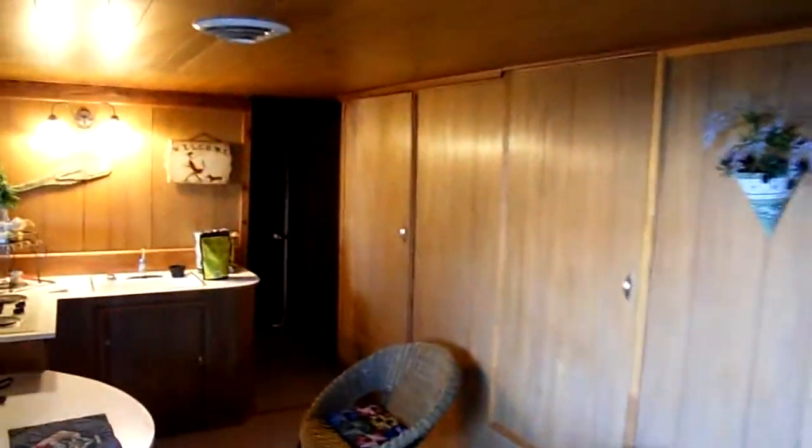Here's another video going through the downstairs area where I forgot to show you last time — the bathroom. Here we come through this hallway and the bathroom is here as you can see. Stand up shower.